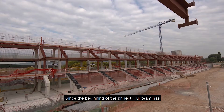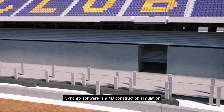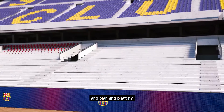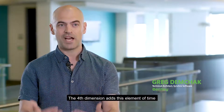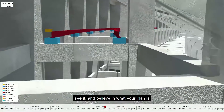Since the beginning of the project, our team made clear that we wanted to use the latest technology. Syncro Software is a 4D construction simulation and planning platform. The fourth dimension adds this element of time in a way that you can actually visualize, see it, and believe in what your plan is.